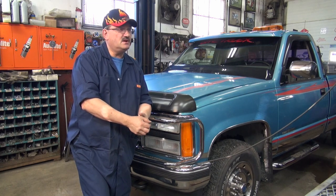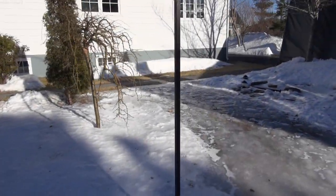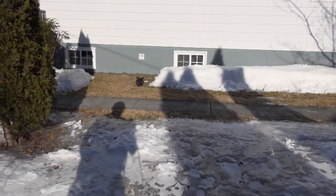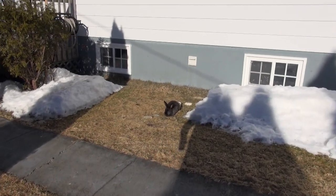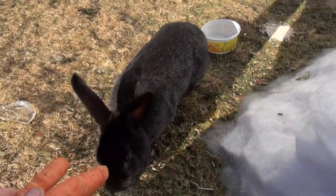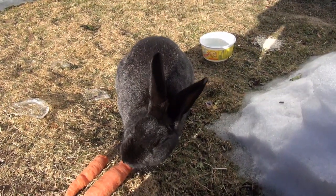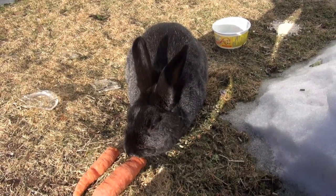Anyway, folks, you guys have a nice evening. Be good to each other. Take care of yourselves, and God bless. Here you go, bunny — you've had oatmeal today, you've had lettuce, you've had it all. You've had rabbit pellets, which are eaten there now. Poor little guy — it's cold. It's colder here today than a mother-in-law's kiss.